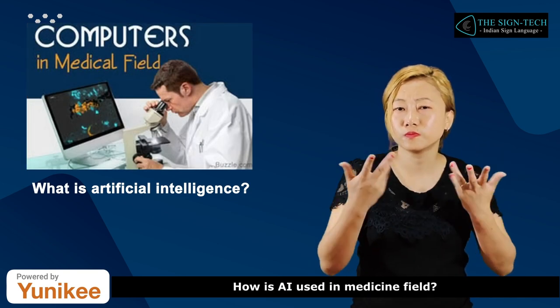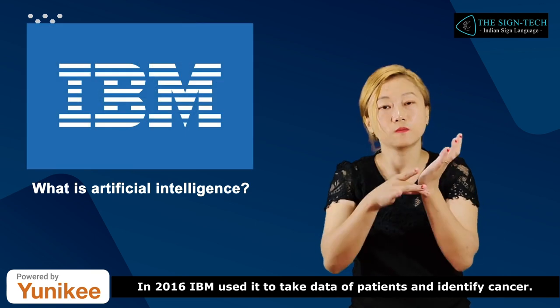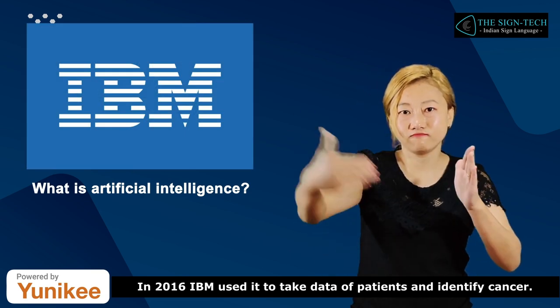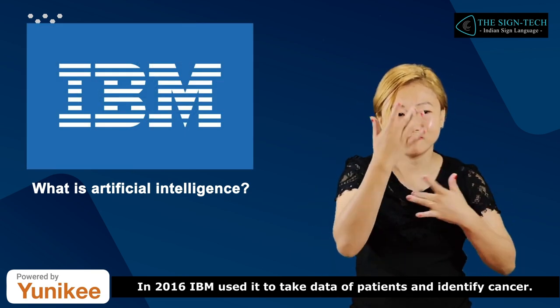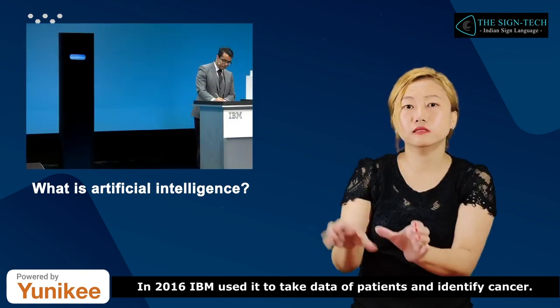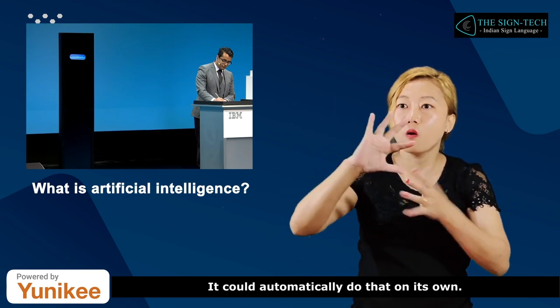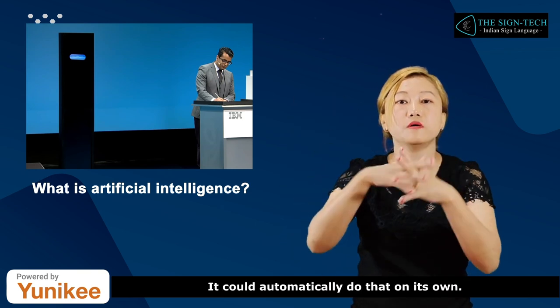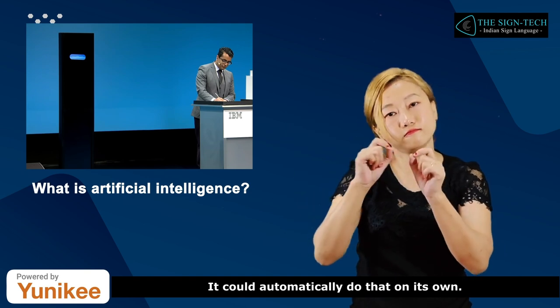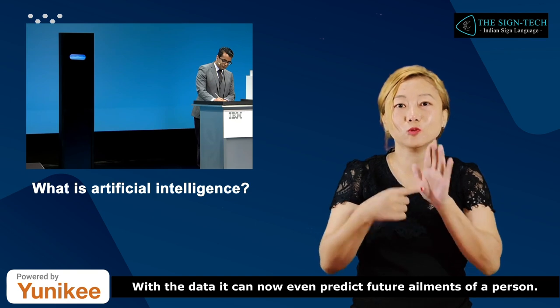How is AI used in the medical field? In 2016, IBM used it to take data of patients and identify cancer. It could automatically do that on its own. With the data, it can now even predict future ailments of a person.